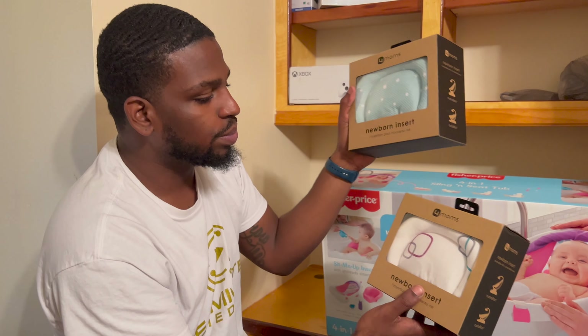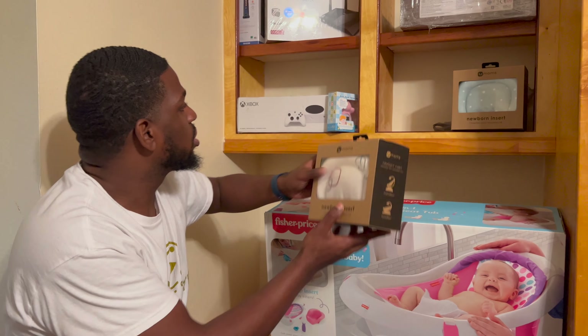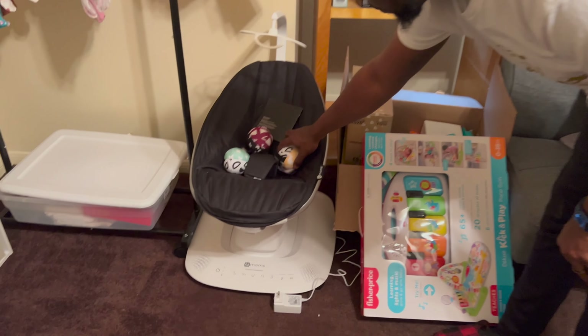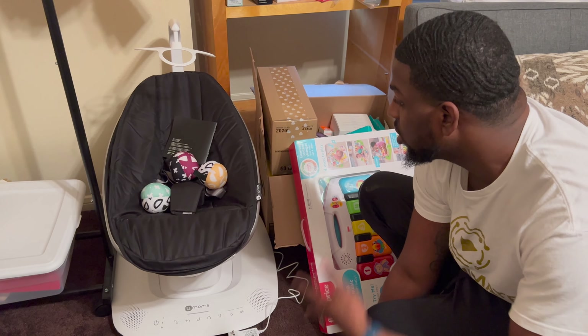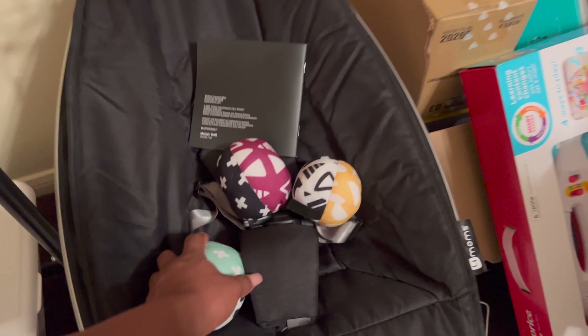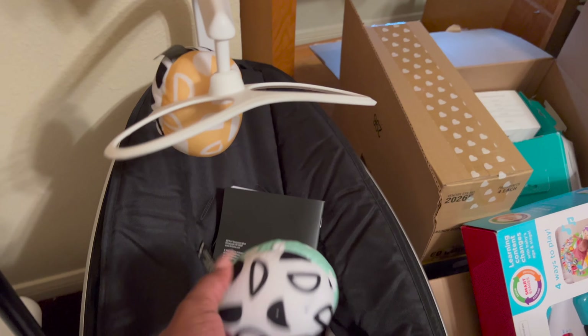These right here are the inserts for our Rockaroo, which I'll show you shortly — gotta have her some options so she's nice and comfortable. Here you go — the Rockaroo. You put the baby in there and it's got five different settings. It swings and does a whole bunch of different stuff to make the baby comfortable. It's got music and all types of stuff — this was a must-have. You put the little balls up in the inside so when the baby's in there she can play with them.